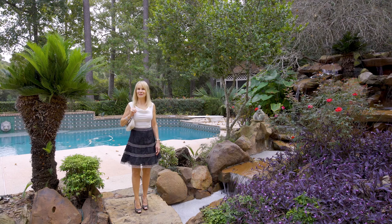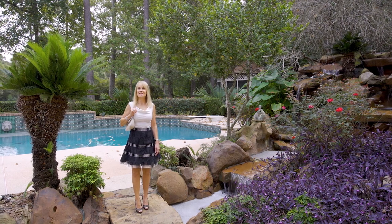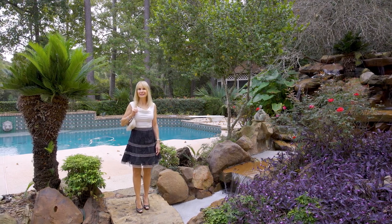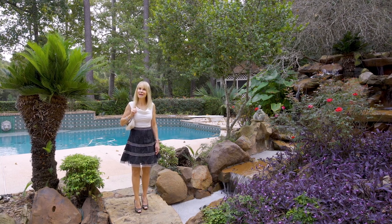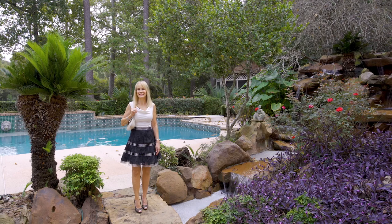Thank you so much for joining me today at 55 South Longspur Drive. I love walking through this amazing custom estate. Join me next time when we take a look at another one of Mike Cedar's fabulous listings.